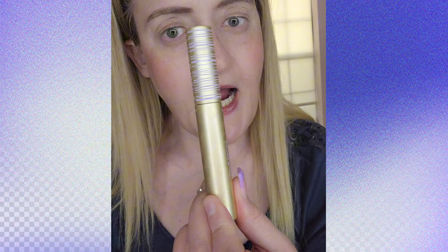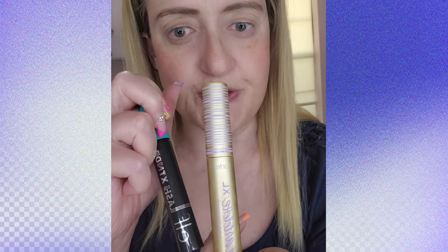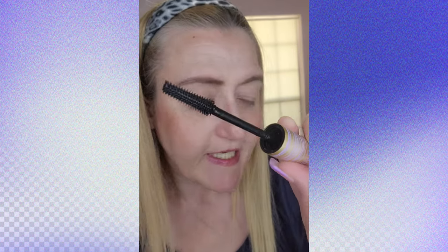This wand kind of reminds me of someone I know — let me bring her out, Miss Tarte XL. Is this a dupe? Oh, is this a dupe? Hold on. This one is a little bit bigger and this one is a little bit smaller. Okay, it's not quite a dupe, I got really excited for a minute. But let's see if it's better and less expensive.